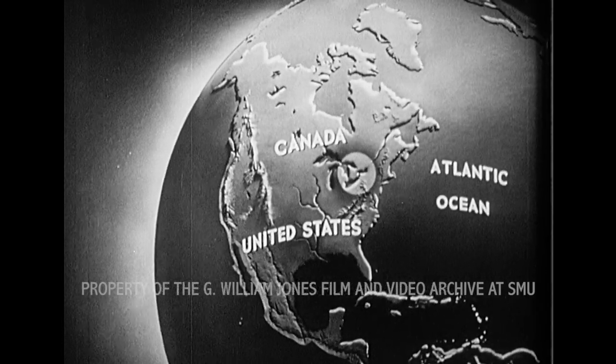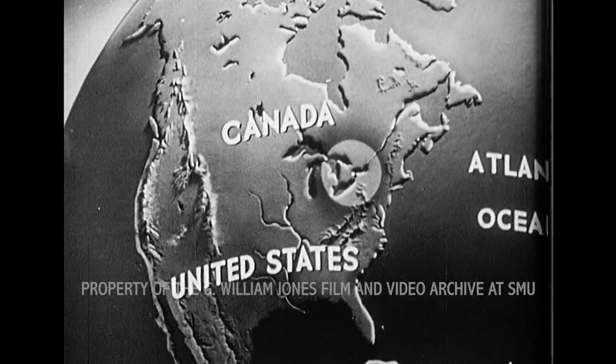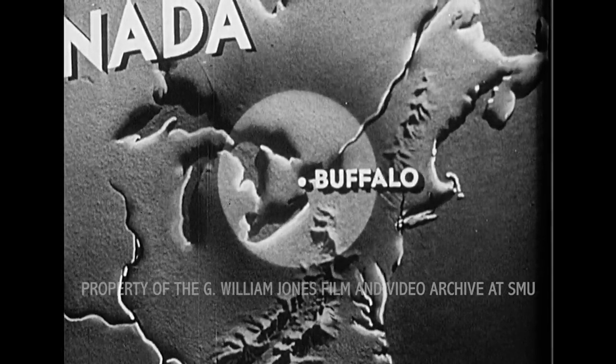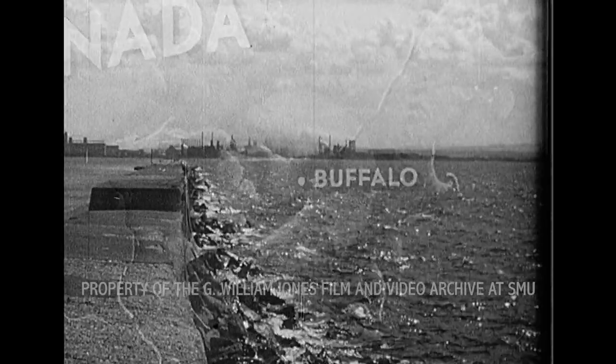The five great lakes form a natural waterway which serves the most important agricultural and industrial region of North America. At the eastern end of Lake Erie is the city of Buffalo, a principal lake port and one of the country's leading industrial centers.